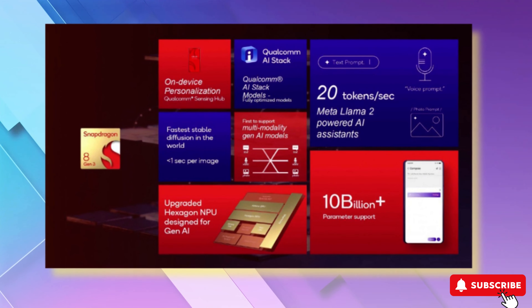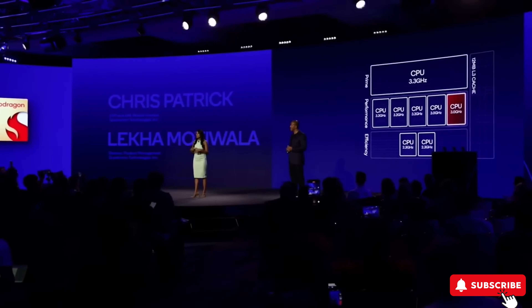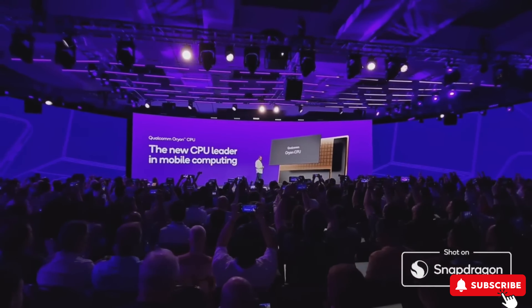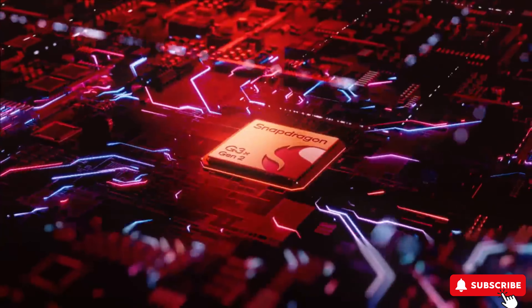Five performance cores — one more than last year — running up to 3.2 GHz, and two efficiency cores at 2.3 GHz, all of them totaling 4,300 MHz faster than the Snapdragon 8 Gen 2.